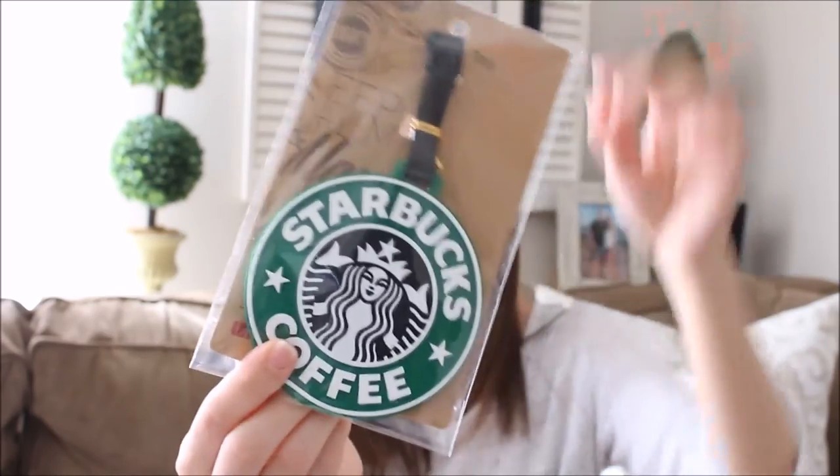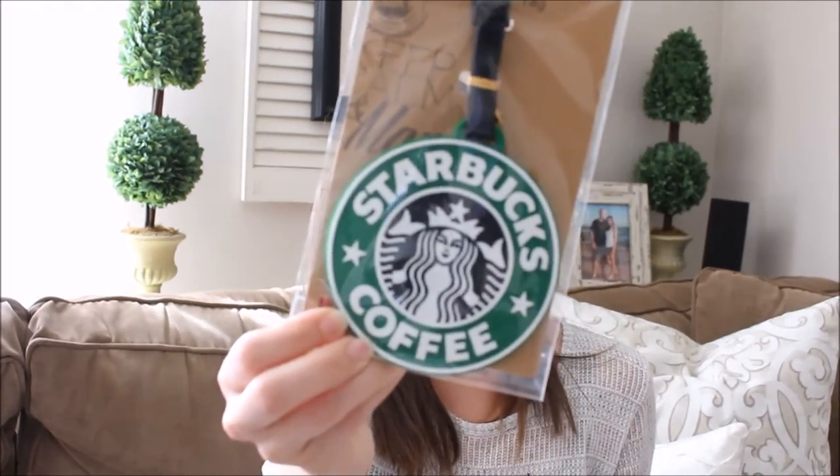That is everything I ordered from Paper Panduh. I did subscribe to her monthly boxes and I should be getting the March one. If you'd like to see the unboxing of the March subscription Panda box, let me know in the comments below and I'd be happy to film that for you. I'm really excited to see what's in it. If you like unboxings like this — stationary, planner-type stuff — please give it a thumbs up so I know. See you guys in my next video, thanks for watching, bye!